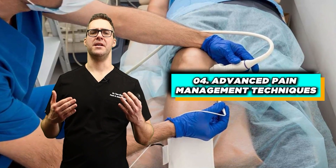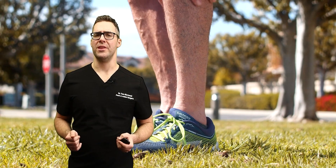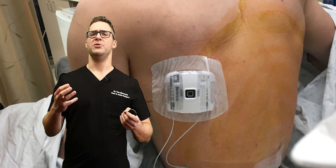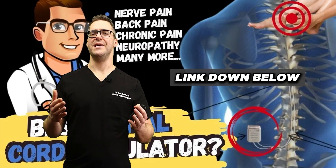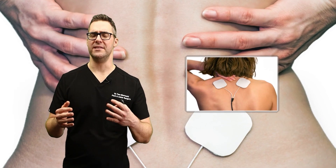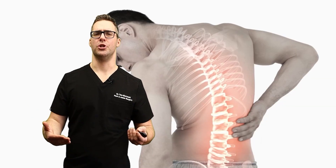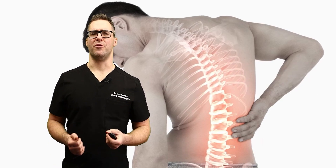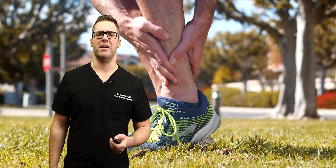Number four: advanced pain management techniques. Techniques such as radiofrequency ablation or spinal cord stimulation are being used a lot. For somebody with crippling nerve pain that isn't getting better, you can place a stimulator on the back. You trial it for one to two weeks — if your pain goes away, you can have it implanted underneath your skin with a battery you charge through your skin. These techniques are meant for end-stage cases where pain just isn't responding to anything else.